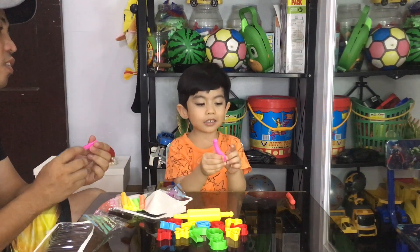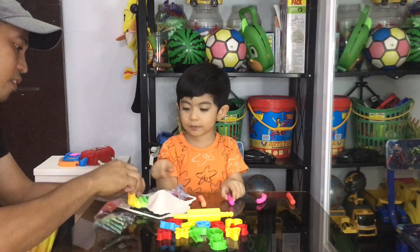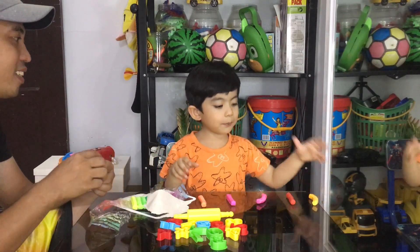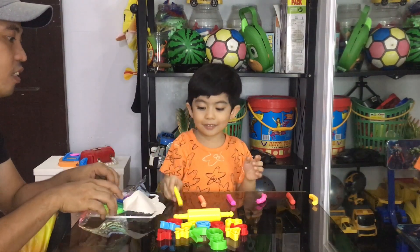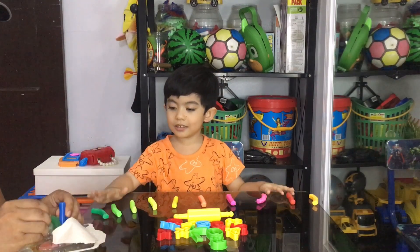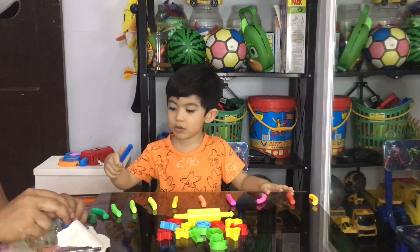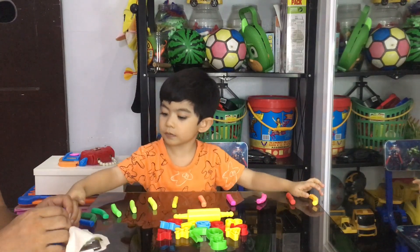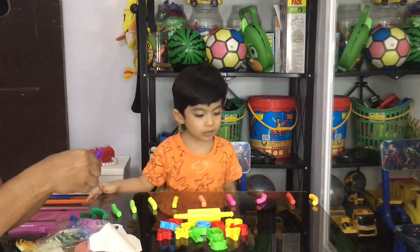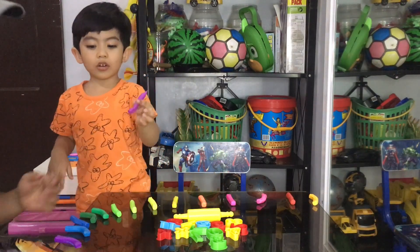This is the color pink. This is the color dark pink and this is the color dark pink. This is the color yellow. This one is color red. This one is color light green. This one is color dark green. This one is color blue. This one is color purple. Thank you so much.